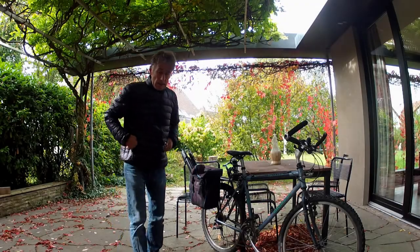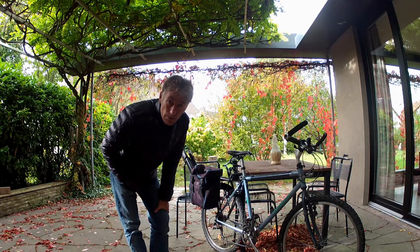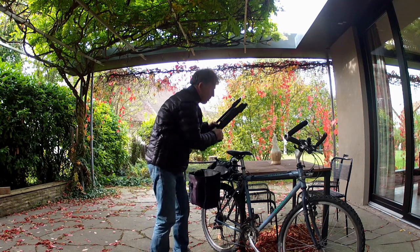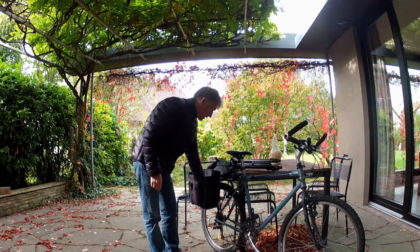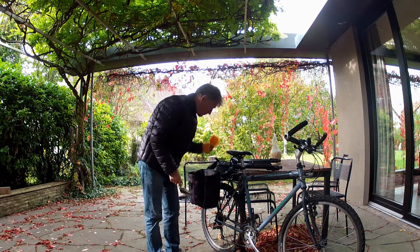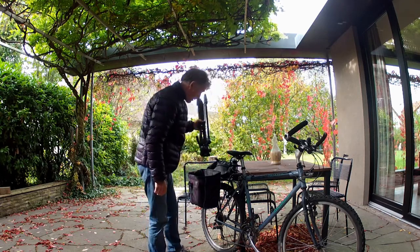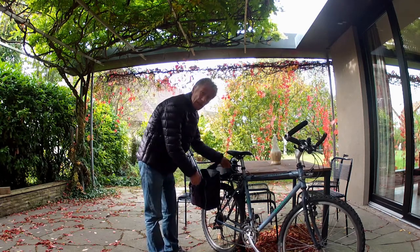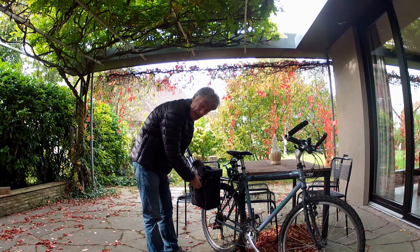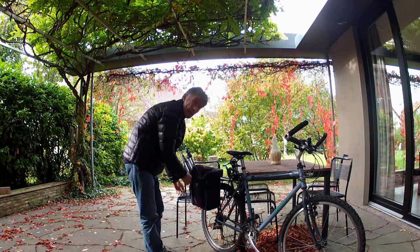Howdy partners, today we're going to go on a Jerusalem artichoke odyssey. We'll go out and bike — we've got a tripod for pictures, a couple of trowels, a bag — we're going to go and find some wild growing Jerusalem artichokes, see if we can dig up some tubers and bring them home, plant them in the garden. So let's get going.